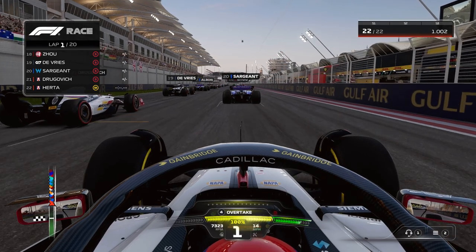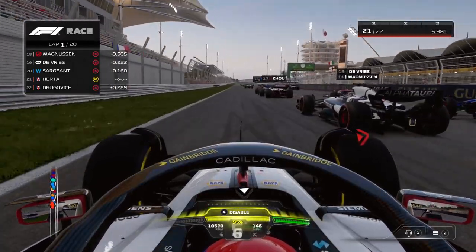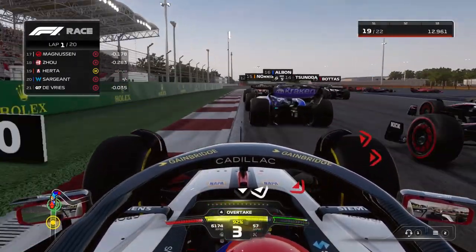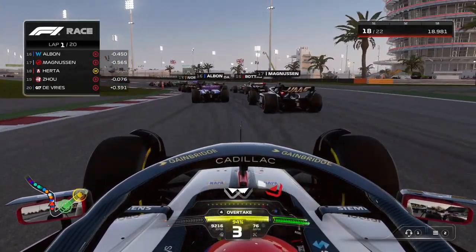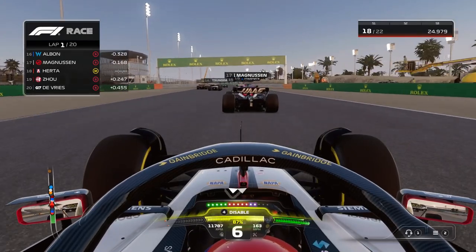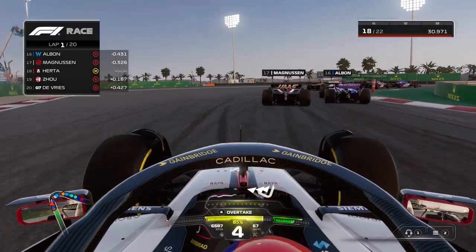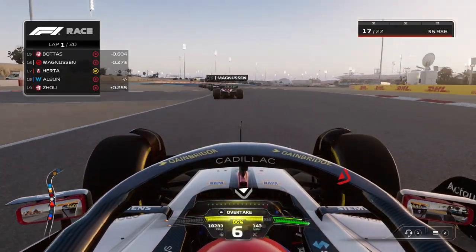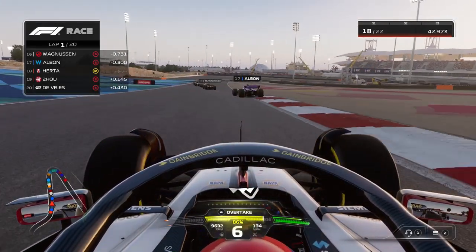We get a decent start, already pulling away from Drugovic, with Sargent and DeVries ahead of us. We go to the outside as the cars move towards the right-hand side into Turn 1, get hard on the brakes, and pick up a few positions. We file in behind Kevin Magnussen in the Haas, use the ERS down towards Turn 4. We try going to the left-hand side around the outside but settle in around 18th. Albon didn't have a good exit — we try to get him at the right-hander but end up ceding the position to the Williams driver.